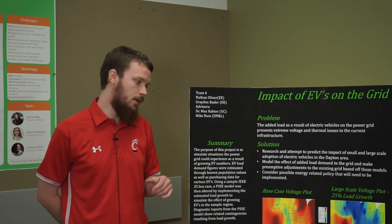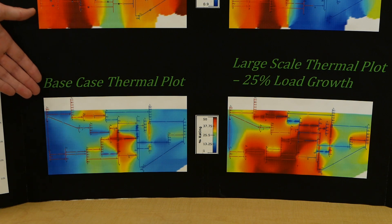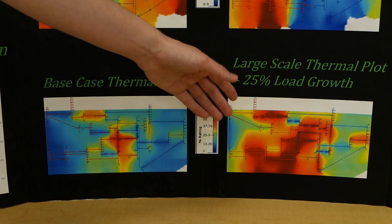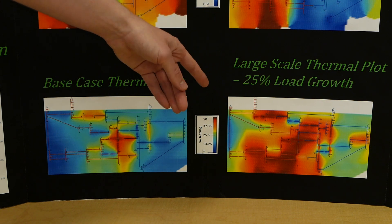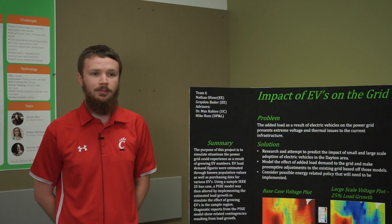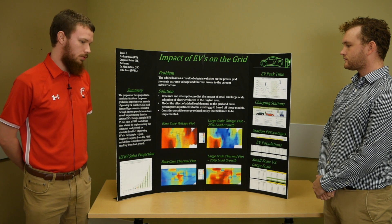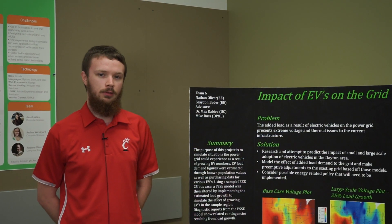In the thermal plot, it's the exact same but in reverse — blue is what you want, everything running at a normal temperature. With the load growth, everything starts running hot, leading to increased failures. Transformers will start failing over time; their loss of life increases significantly, so instead of getting 25 years out of a transmission transformer, you're probably going to get about five to seven. This is consistent with a quote we found that one electric vehicle is equivalent to three houses on the grid.